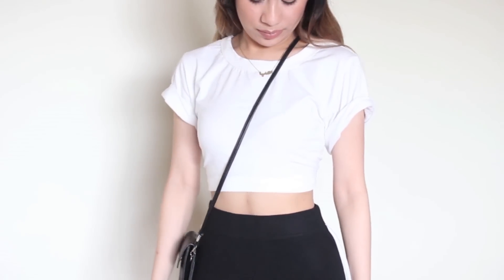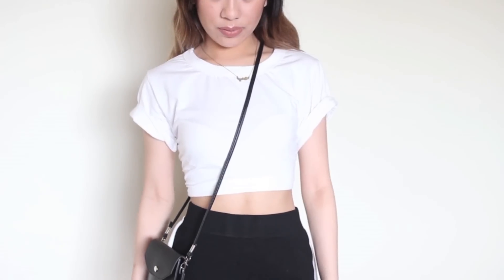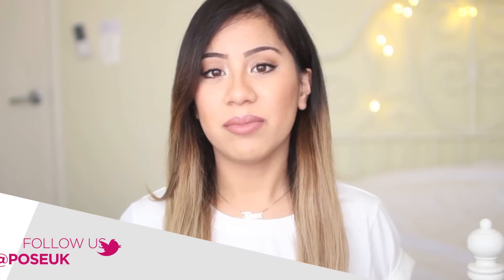For my top I'm just wearing this simple white t-shirt crop, and I love the length of this because it doesn't show too much of a midriff. This is from Topshop.